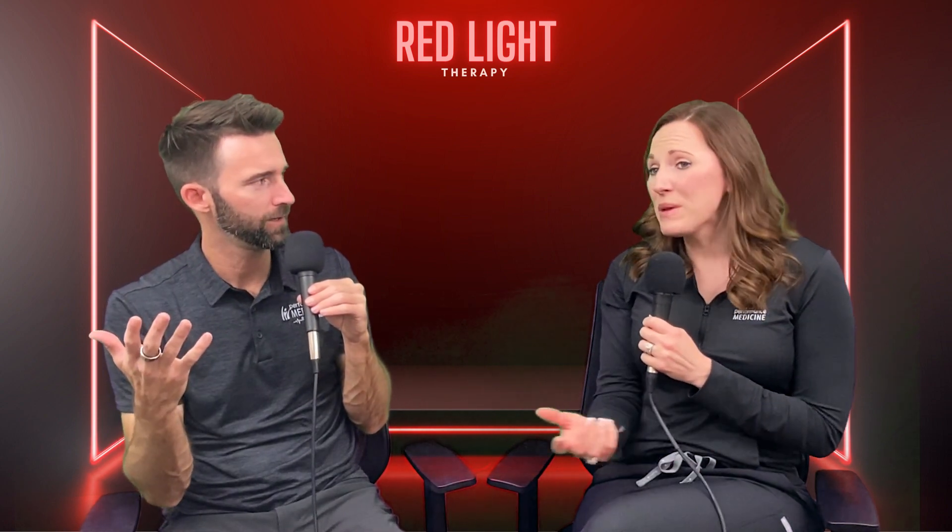Red light alone goes just skin deep, working on the surface or right under the skin. It can also help to stimulate hair growth — they actually make red light caps you can wear for that. And reducing inflammation is huge, so there are real health implications. Red light isn't just focused on the face; it can be done anywhere on the body.